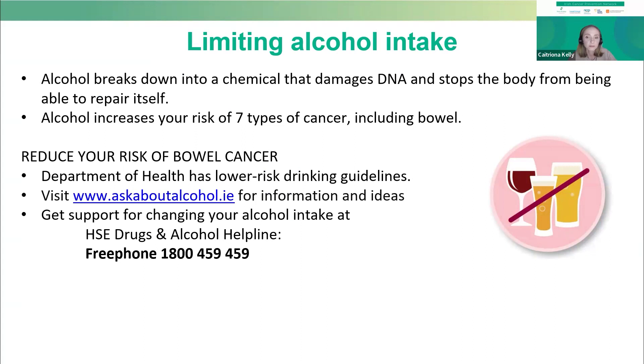Alcohol can increase your risk of seven different types of cancer, including bowel cancer. Alcohol breaks down into a chemical that can damage DNA and stops the body being able to repair itself. The Department of Health has published lower-risk drinking guidelines, however when it comes to cancer, unfortunately there really is no safe lower limit. For information and tips on cutting back, visit askaboutalcohol.ie or contact the HSE Drugs and Alcohol Helpline. These contact details will be available after the webinar.